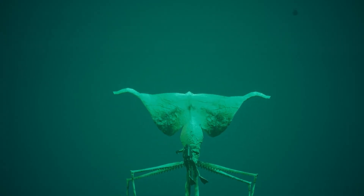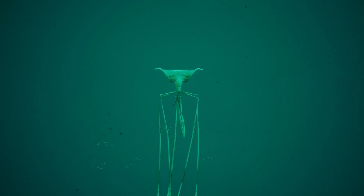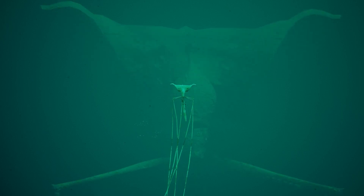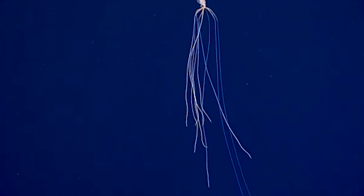If we found these guys in the 1980s, what else can we find now with our current technology? One of the biggest frontiers on Earth remains the ocean, and the big fin squid reminds us of our ignorance about our own world. Keep in mind that there are still otherworldly creatures down there waiting to be discovered.